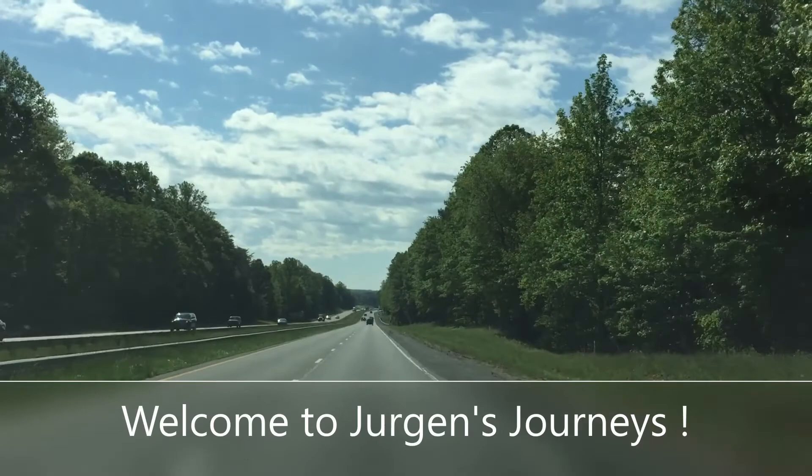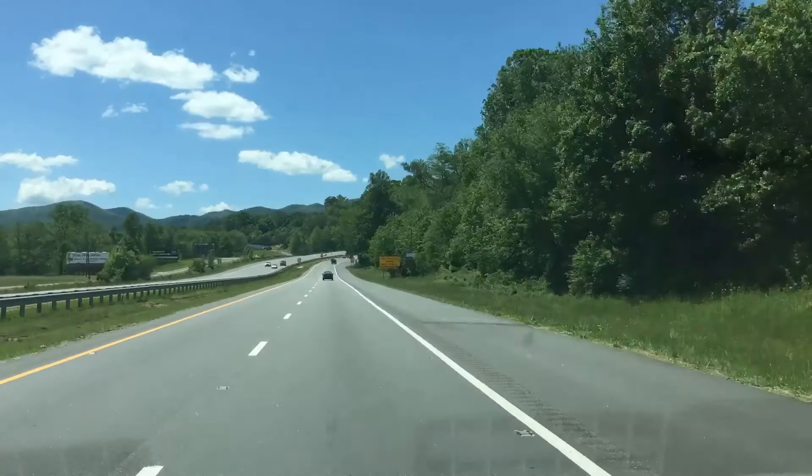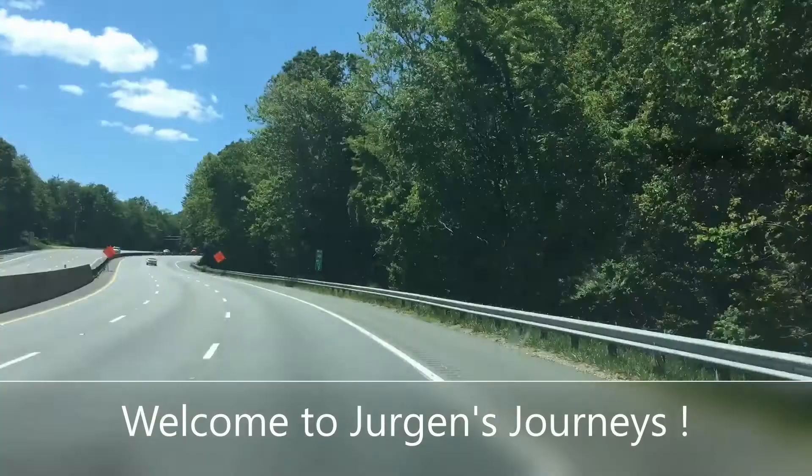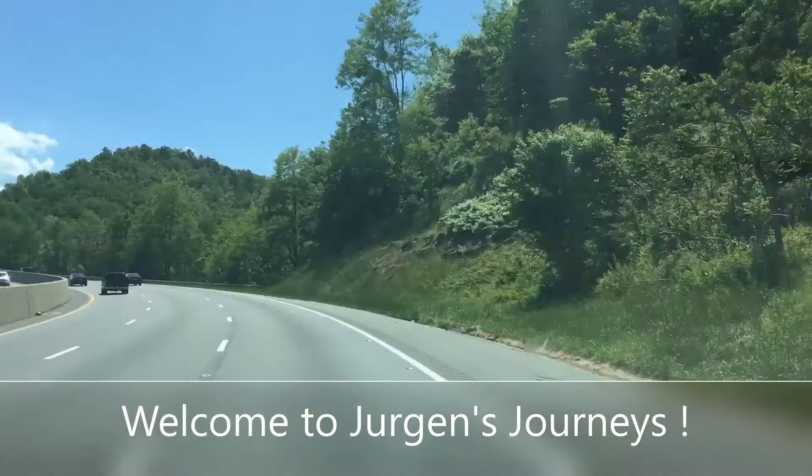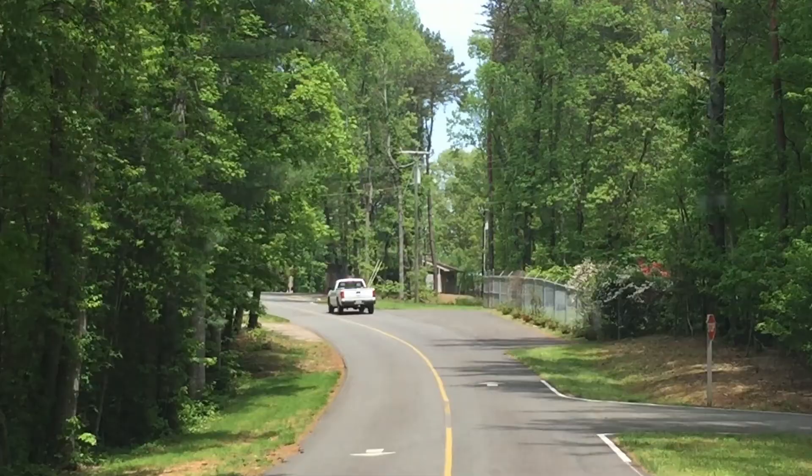Today on Juergen's Journey, we're going to the Bandit's Roost Campground, which is a Corps of Engineers Park in Wilkes County, North Carolina. It is on the beautiful Kerr Scott Reservoir. Hi, this is Juergen with Juergen's Journeys. Today it's very sunny and very warm, but a beautiful day to camp here at the lake. In this segment, I want to show you around the campground, maybe show you the lake and some of the campsites. It's certainly one of the nicest parks in our area here in North Carolina.